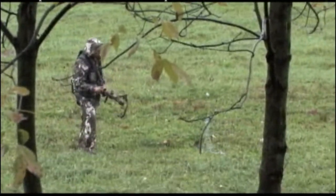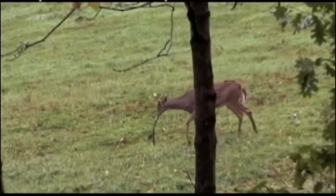Now check this out. Greg applies a scent while it's raining. Now even though it's raining, the deer come in.